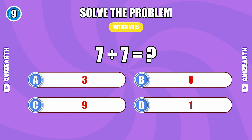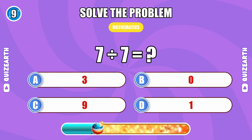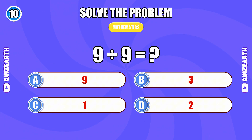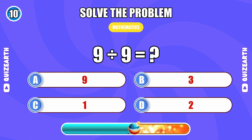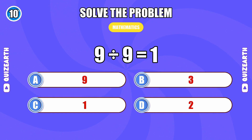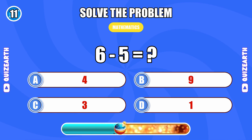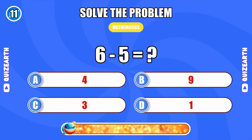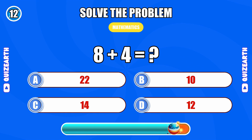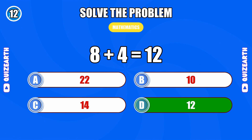7 divided by 7... 1. 9 divided by 9... 1. What is 6 minus 5? 1. 8 plus 4... 12.